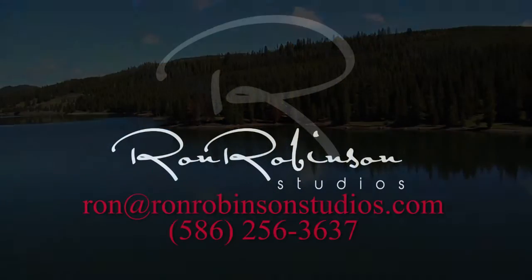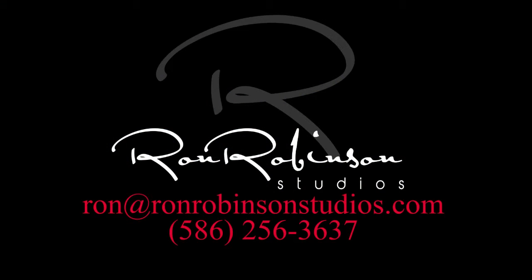Is there a better calling card? Reach out today for a free consultation. I'm Ron Robinson from Ron Robinson Studios.